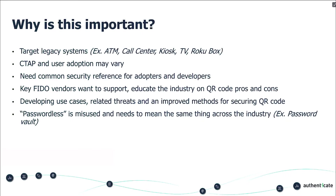We know that key FIDO vendors want to support this and educate the industry on QR codes, albeit it has pros and cons. Some of the use cases we have worked on are the basic ones, like logging into a website or a mobile app, and we will improve those methods as we see adoption in the market and iterate on this standard.